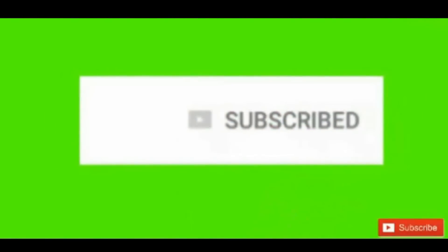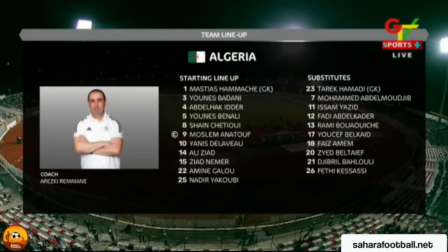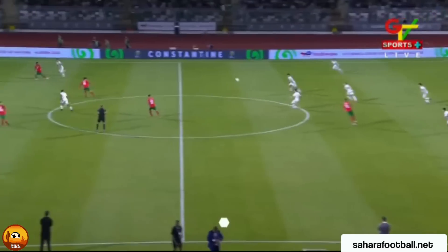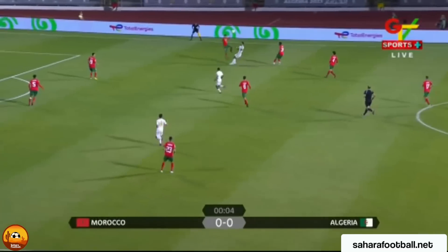Morocco take on Algeria here in the quarter-final game of the AFCON. We'll have a look at the highlights to see who makes it through to the semi-final. Subscribe if you have not, and click on the notification bell to get more updates. Morocco now get the signal from the sidelines and we're off here in Constantine, Algeria, our tournament hosts.